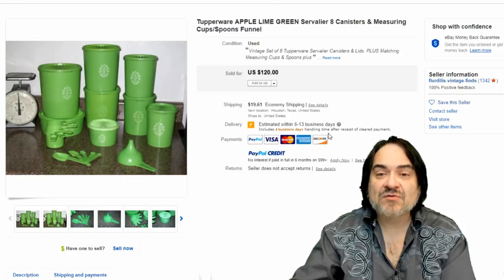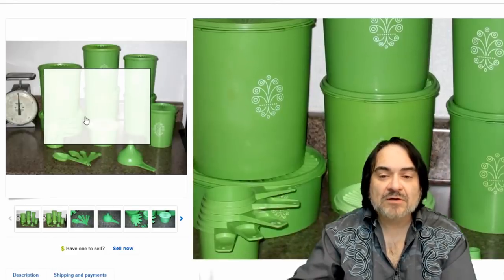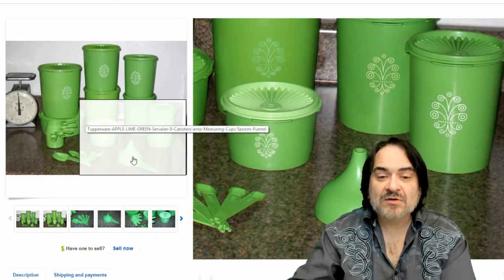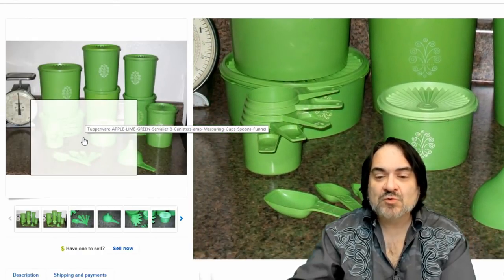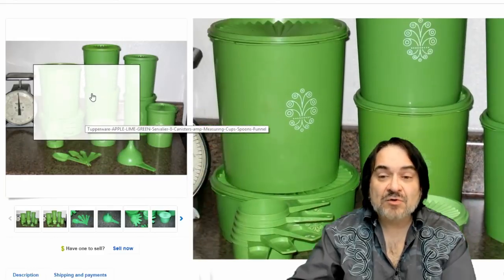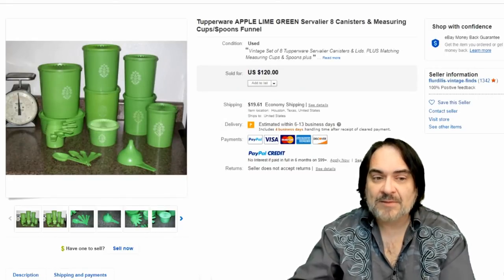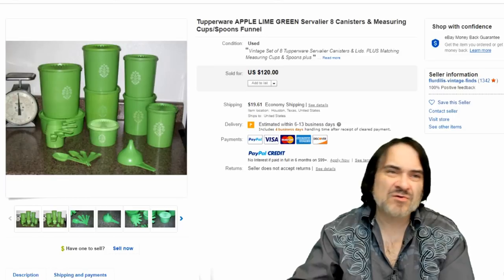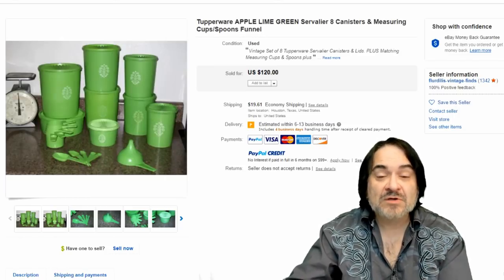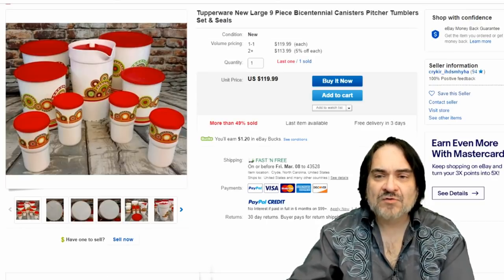Here's another one — these canister sets. It's just a perfect example. They've got a complete one with all the measures, the whole works. Usually the funnels or the teaspoon and tablespoon measuring set is missing and you just get the cups. You can buy and sell these separately as well — you don't need the whole set. The whole set obviously goes for a lot more money. Just a seven-canister set goes for like $60 depending on the version, so this one is $120, and the buyer spent $20 on shipping.